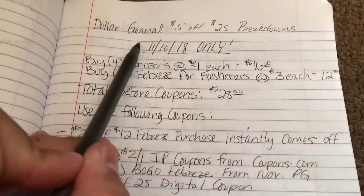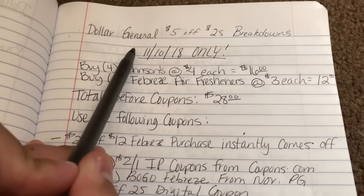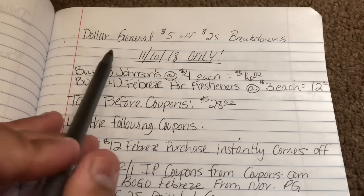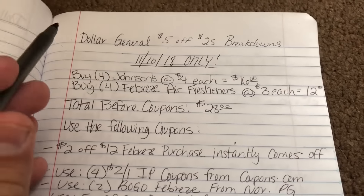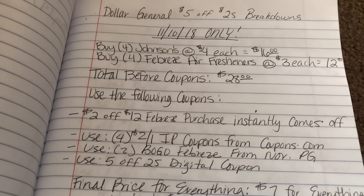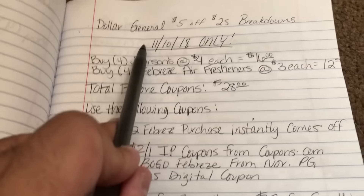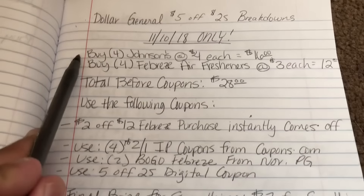From my previous video, which I'll link down below, you can use that as a guide, copy it however you want, or use it in conjunction with the digital breakdowns I'm going to do for this one. You can mix and match however you like, or whatever you're needing. I'm doing two more breakdowns for Dollar General using the $5 off $25 digital coupon.